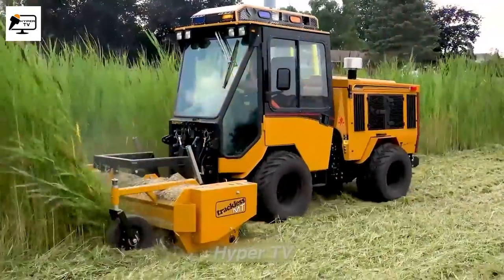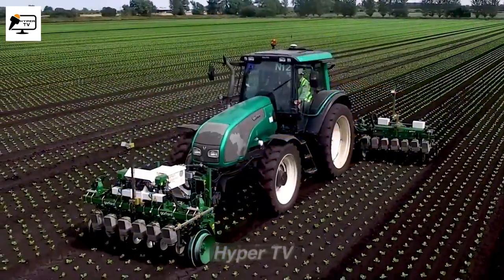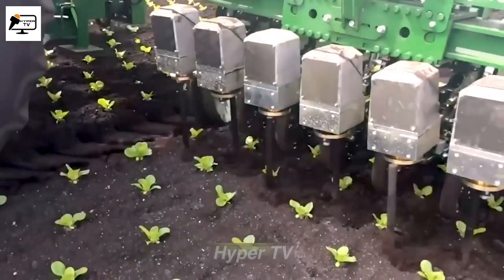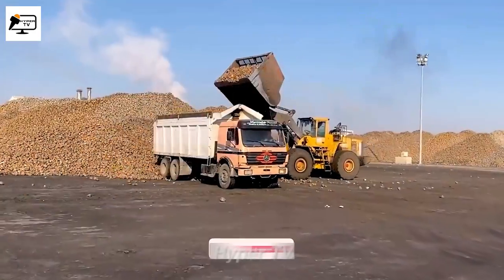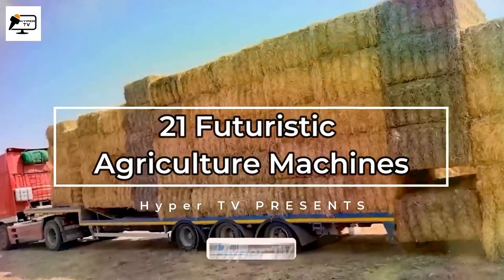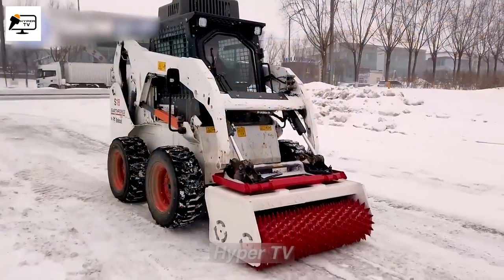In every industry, technology keeps progressing as humans enhance intelligent machines to reach new heights. It's essential to assess their current capabilities and understand what they can achieve now. Today, we're thrilled to present 21 futuristic agriculture machines that are revolutionizing farming and taking it to the next level.